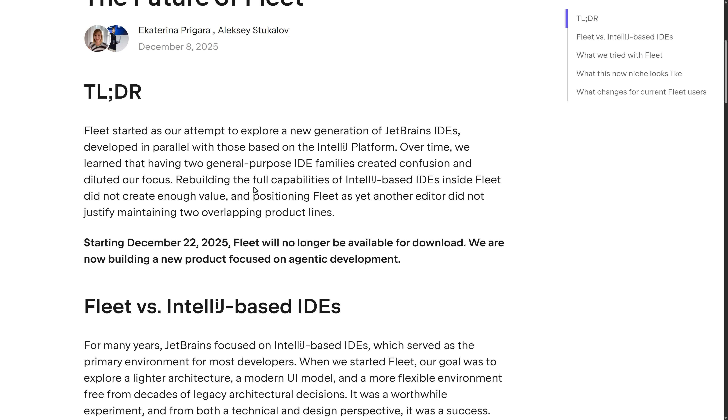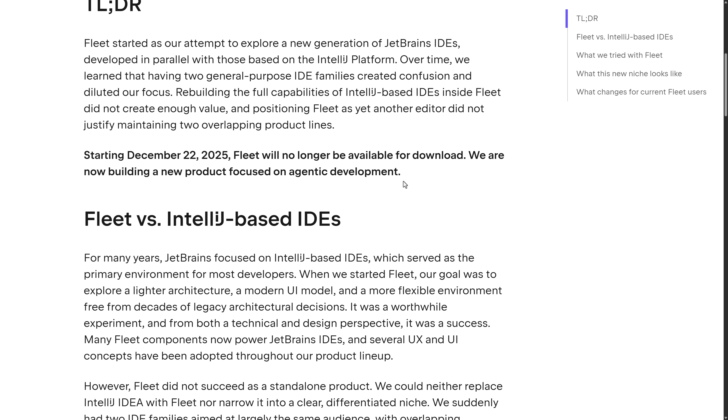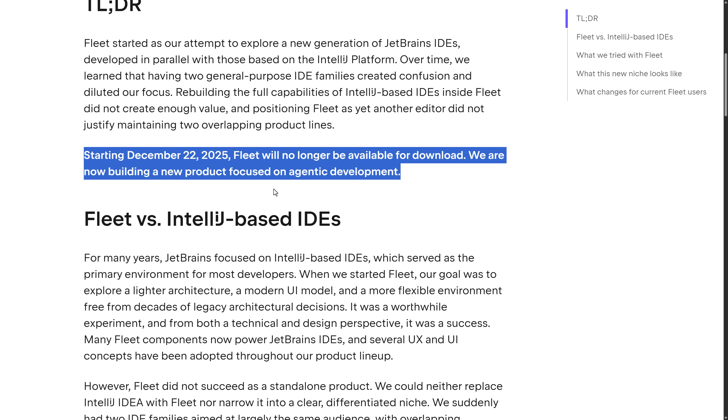Fleet started as JetBrains' attempt to explore a new generation of IDEs developed in parallel with those based on the IntelliJ platform. Over time, they learned that having two general-purpose IDE families created confusion and diluted focus. Rebuilding the full capabilities of IntelliJ-based IDEs inside Fleet did not create enough value, and positioning Fleet as yet another editor did not justify maintaining two overlapping product lines. And thus, it is being killed.